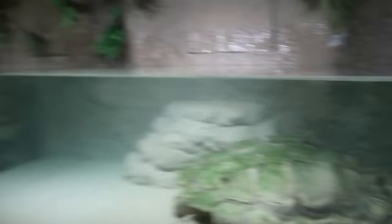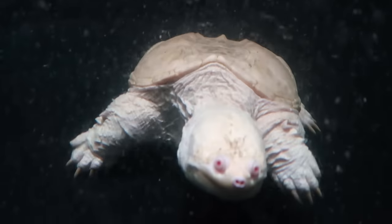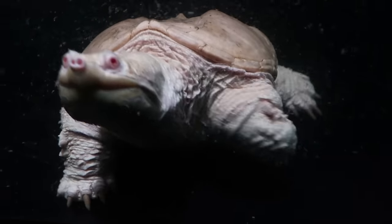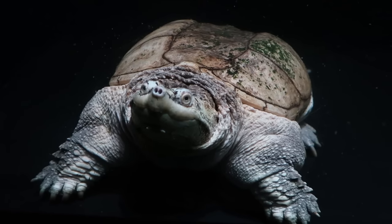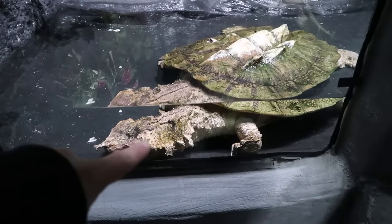I cannot believe I didn't see this before — holy moly! That is a massive snapping turtle. That's got to be one of the biggest alligator snappers I've ever seen. That is a cool-looking animal — that is an albino snapping turtle. And this is what a Mata Mata turtle looks like as an adult. That gives you an idea how big they get. A lot of the animals I'm seeing here are some of the biggest ones I've ever seen.